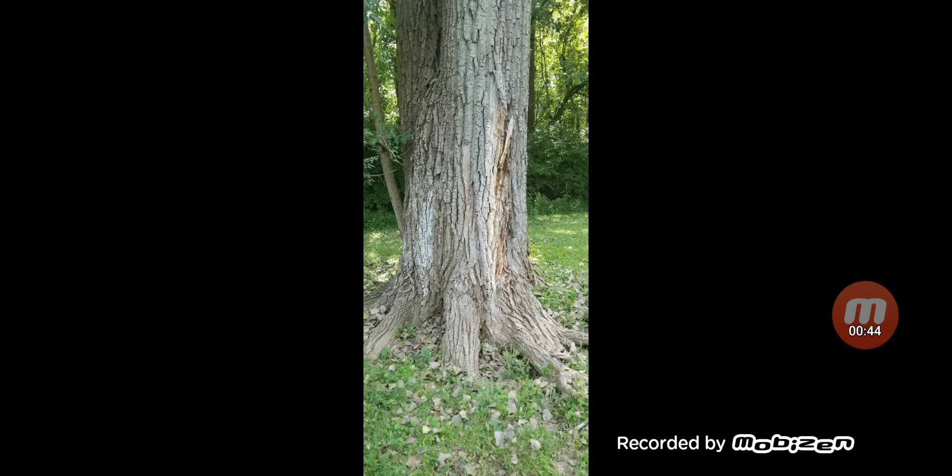In this picture, you could actually see every detail around this tree. And this was taken with the Note 8. It just goes to show you how good of a picture the Note 8 takes.